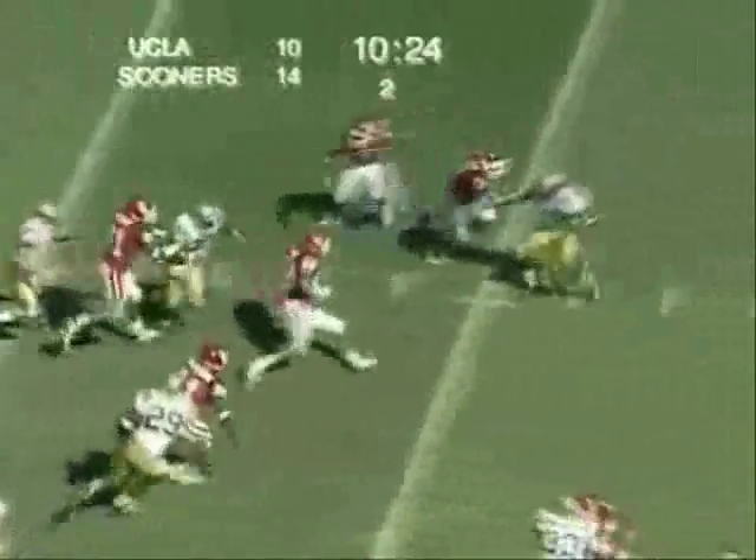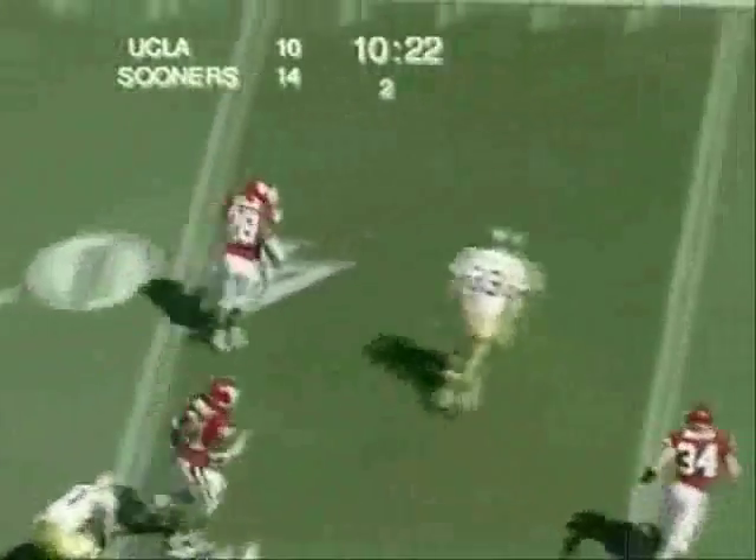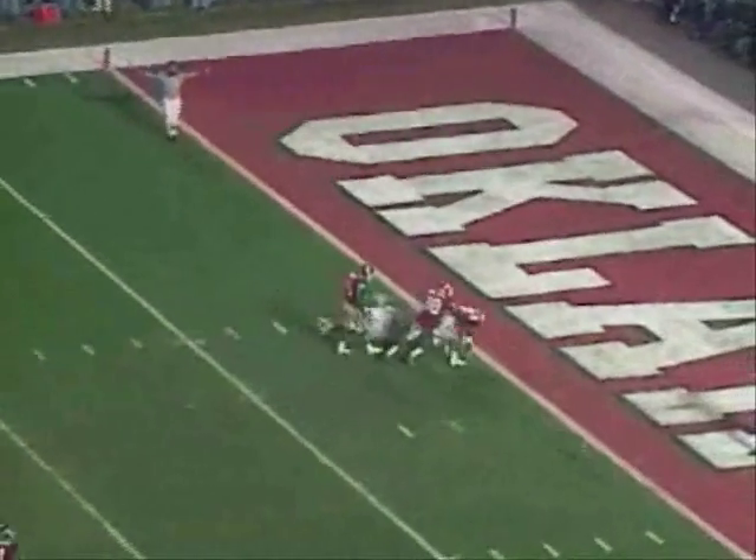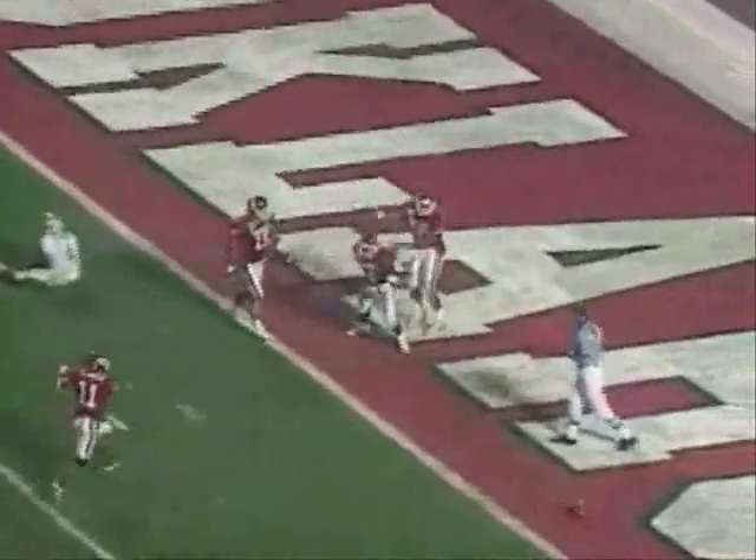Goes left and right, bounces off one man, up to 30, now the 35, now the 40, 45, 50 — down the sideline, 45, 40, 35, 30, 25, 20, 15, 10, 5! And here comes the blitz on Winky — he pump-fakes, he steps up, he has a man in the open — great play! Great straight knocking away.